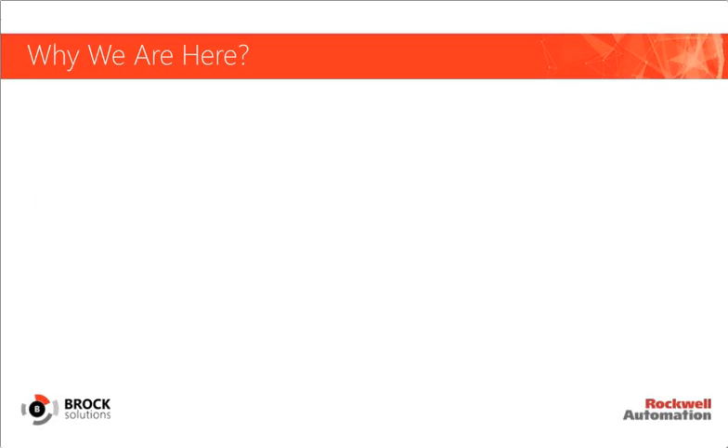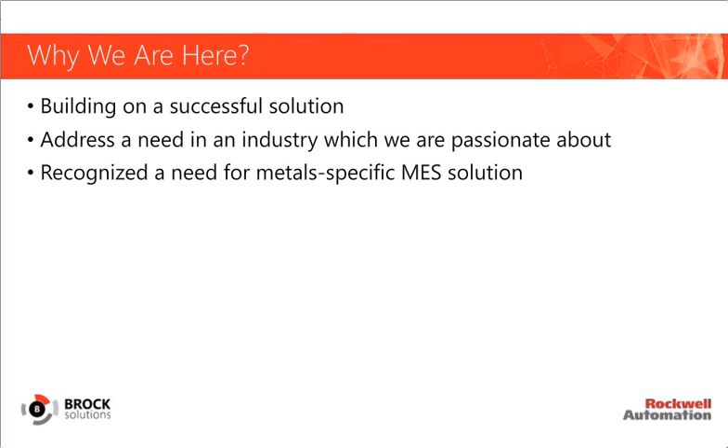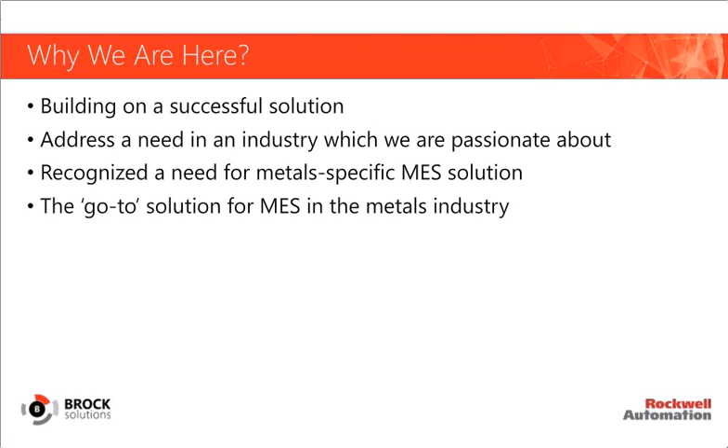Over the last few years, Brock Solutions and Rockwell Automation have successfully developed an MES solution for our metals customers, based on an off-the-shelf Rockwell product. We're here today to make you aware of this solution. We're trying to address a need in an industry that we're passionate about, where we've had success and experience developing successful solutions in the past, and we think this is a great time to take this concept to our metals customers.